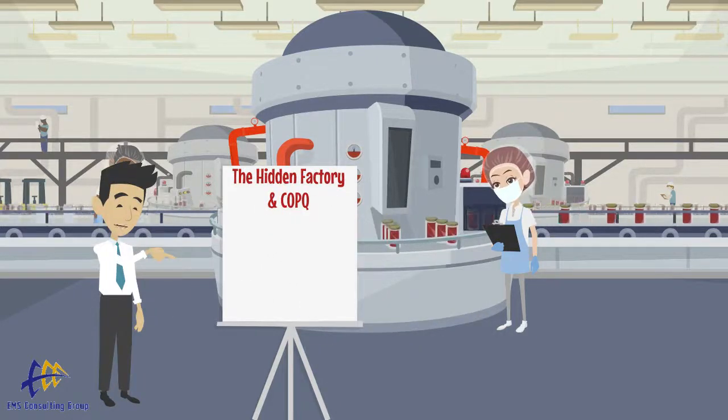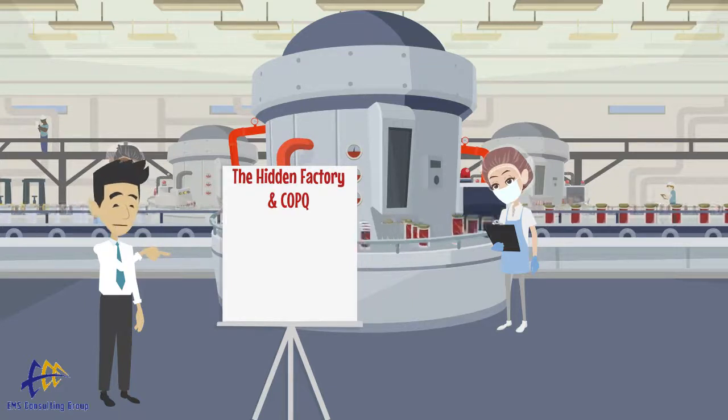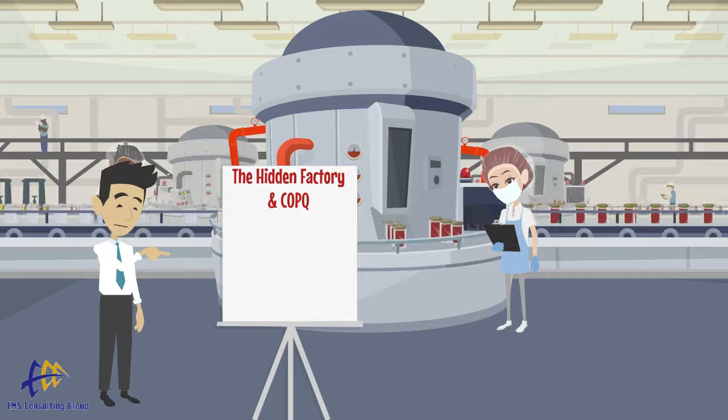Welcome to today's edition of the OPEX Minute, presented by EMS Consulting Group. Today we will be talking about the hidden factory and the cost of poor quality.